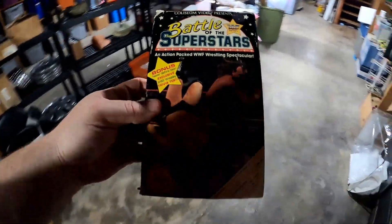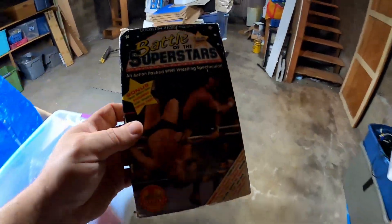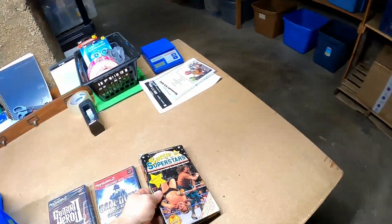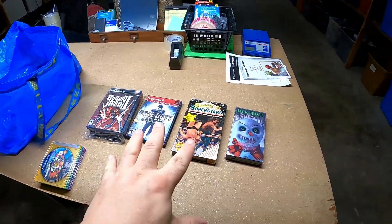So there we go. Those were the four items that we sold on Mercari, which is pretty awesome. I think that these four orders total a little over 40 bucks, which works out really well.